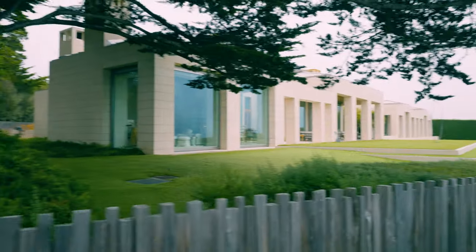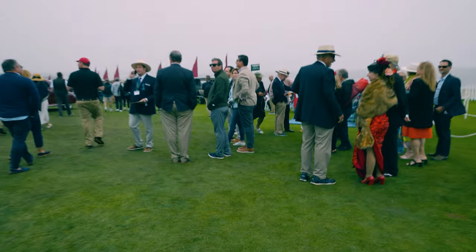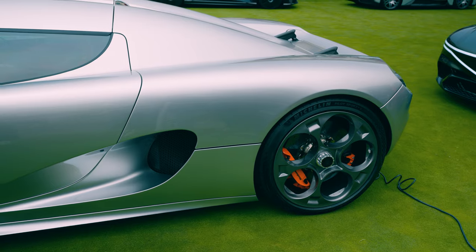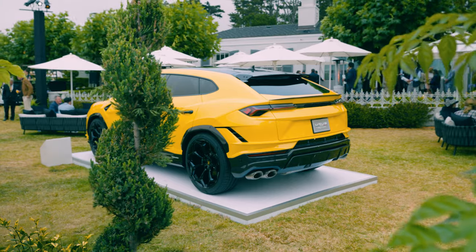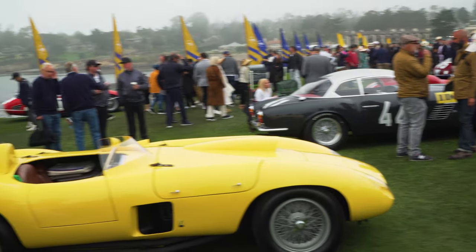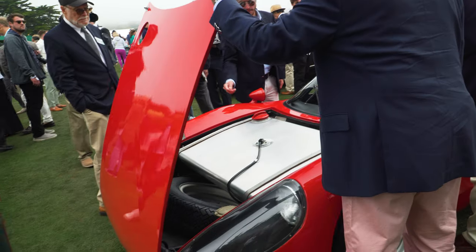Check out this house right here — I can't imagine how many millions it must be worth. Here we have the all-new Urus Performante, locked behind the Lamborghini wall behind the Italian flag. Pretty cool seeing this. This is part of the golf course where you see tons of classic cars in different classes, and they're auctioning vehicles off and giving awards.